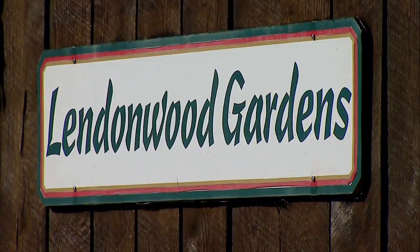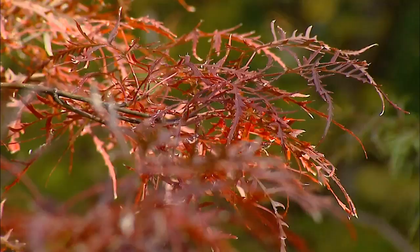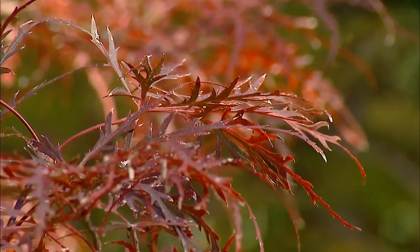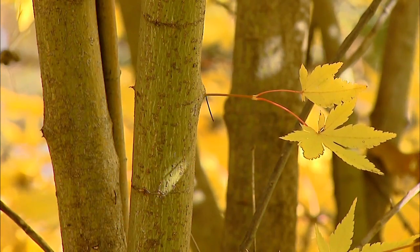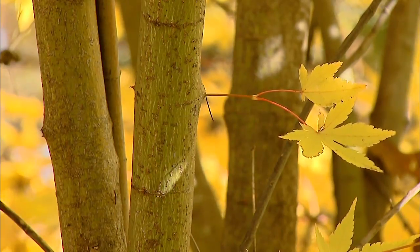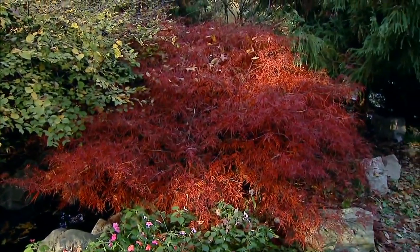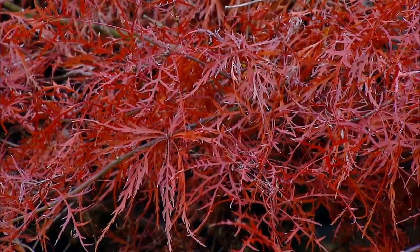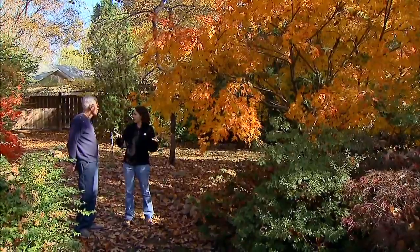I've been here in the spring before. Lendonwood is known for its wonderful rhododendron and azalea collection, but in the fall, your Japanese maples really come to life. We have a lot of color in the garden in the fall, and these plants generally are the last to show color of all the species. So here it is late, or actually early November — a lot of leaves are already fallen, these are now coming into color. If someone's thinking about putting one in the landscape, those that are getting a little bit more light color up first.